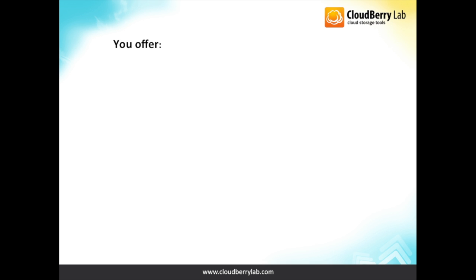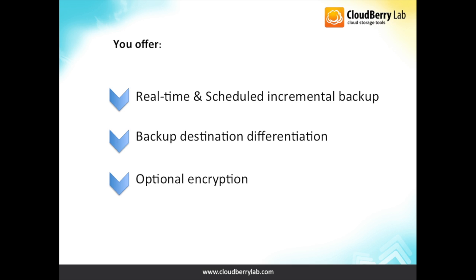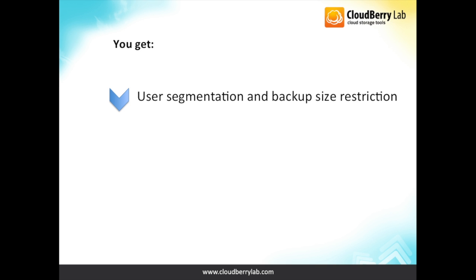With CloudBerry Managed Backup Service, you offer an automated and smart backup process, where the destination of the backup might be a local disk, NAS, cloud, or their combination. You also provide security to prevent unauthorized viewing or eavesdropping. You get the ability to divide your users into logical groups and define rules for their backups accordingly, the possibility to monitor all processes of all users through one single web console, and end users can track their backup usage. You can get monthly usage reports per user and generate invoices.